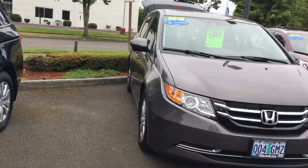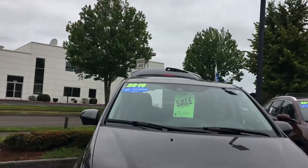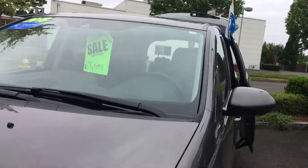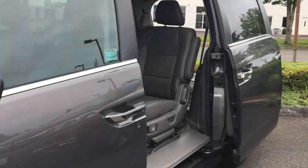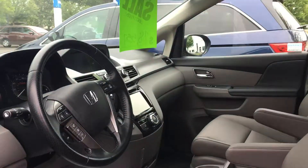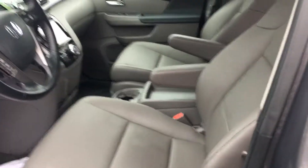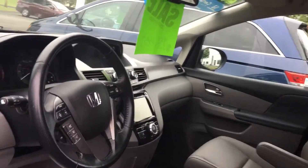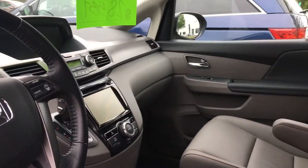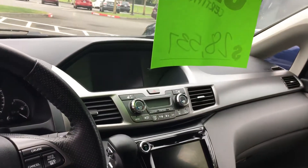So we have two of these on the lot. This one is Smoky Topaz — it's a beautiful color. You look at the front. I love the interior color, it's called Truffle. It hides everything but it's still light enough that it doesn't feel cramped in here. I think it's a great color.